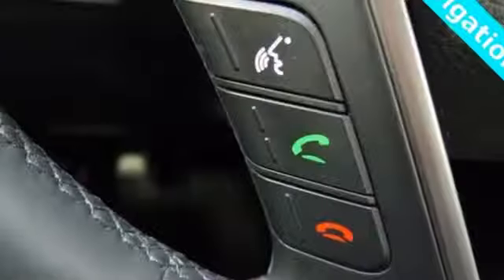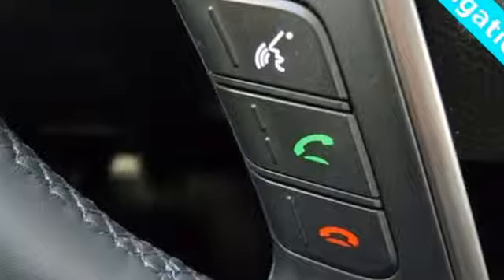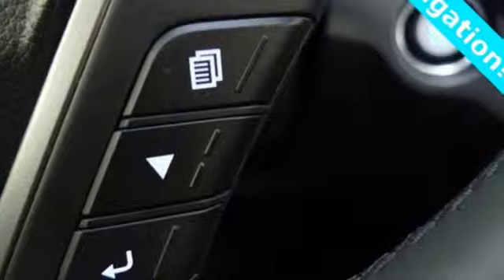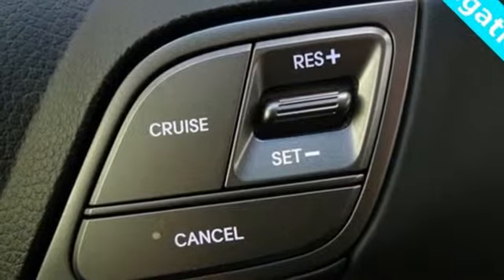New Car Test Drive loves the fact that virtually all buttons and controls are easy to see, read and reach with good size white letters and graphics. Challenging convention to find a better way — it's the Hyundai way.